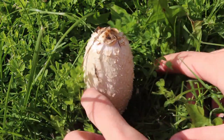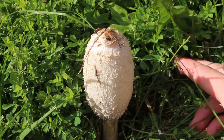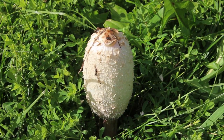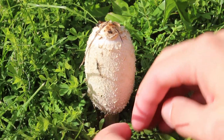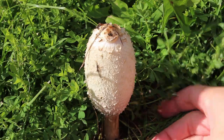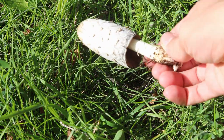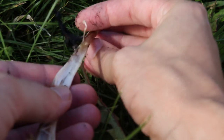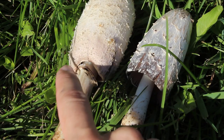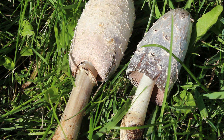First off, possibly the easiest of the bunch to recognize: the shaggy mane. It's got this distinctive elongated egg shape when it first comes out, with scales peeling upward and going from white down to pale brown. As it matures over a day or two, this part will curl up into sort of a bell shape. You'll also notice it's got a white stalk, hollow if you actually open it up, and a ring around the stalk — because when it was first developing there was a veil between it and the bottom of the cap to protect the gills inside.